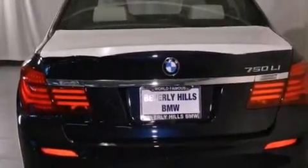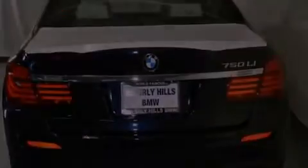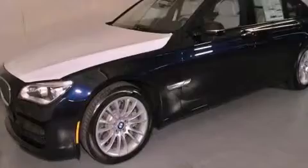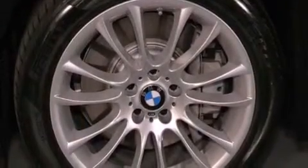The following features are also included: a power moonroof, a steering wheel with memory settings, cruise control, a CD player, a leather-wrapped steering wheel, and a passenger-side vanity mirror.